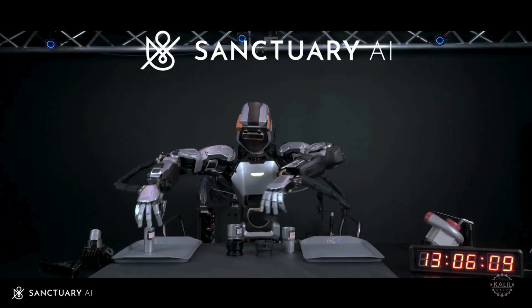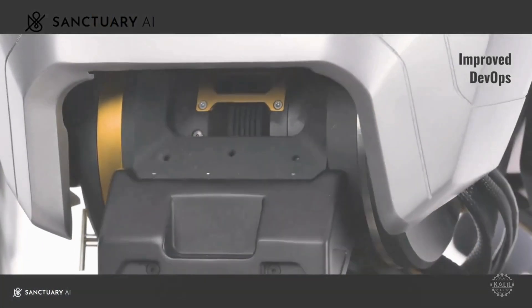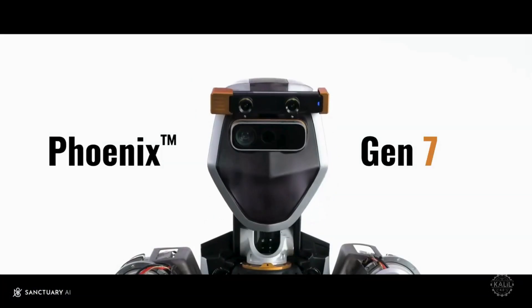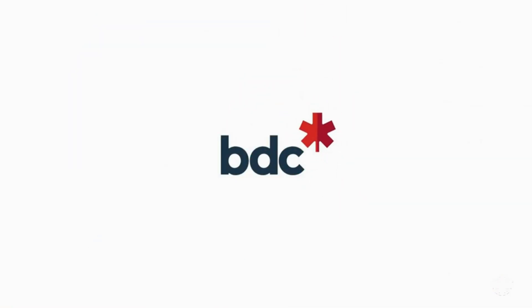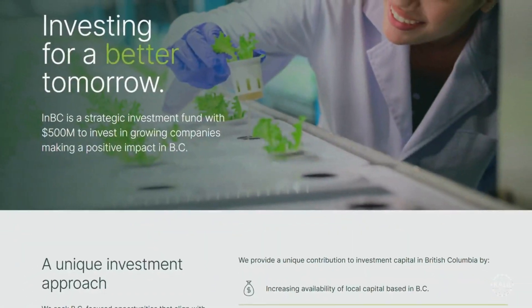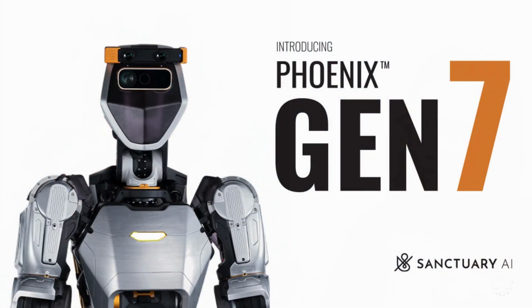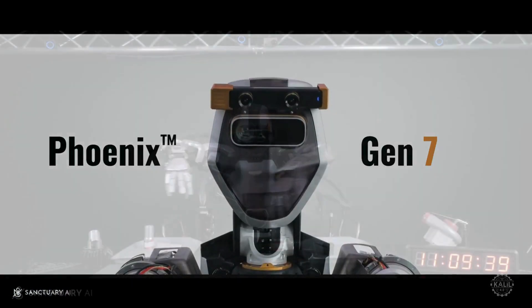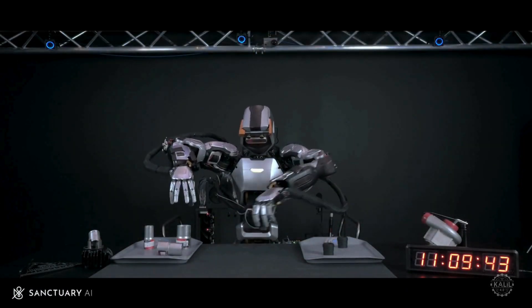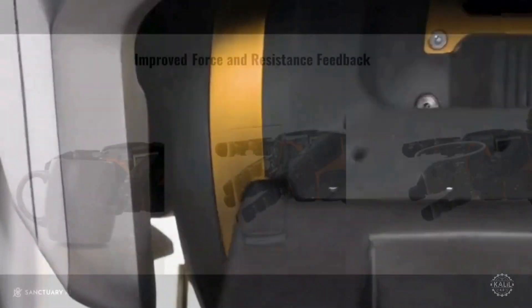Sanctuary AI has secured another round of funding from Canadian investors to bring artificial general intelligence into the physical world. The Vancouver-based company announced new investments from BDC Capital's Thrive Venture Fund and NBC Investment Corp., bringing the startup's total funding to more than $140 million. Sanctuary says Generation 7 of its Phoenix robots have improved human-like movements, visual perception, and tactile sensing, allowing them to perform complex tasks for longer periods. The speed of automating new tasks has accelerated 50-fold.